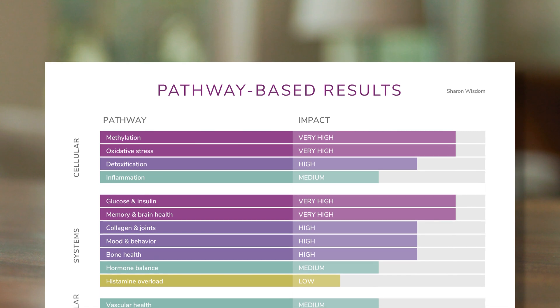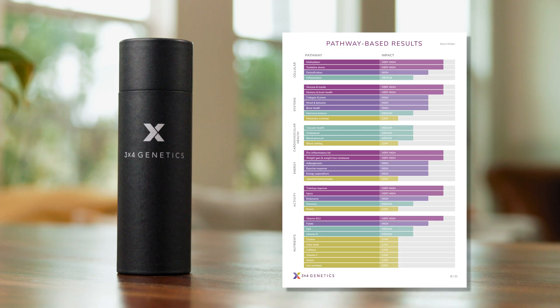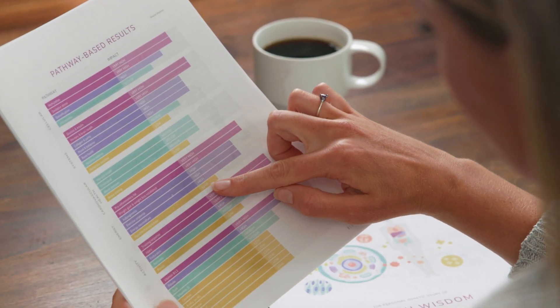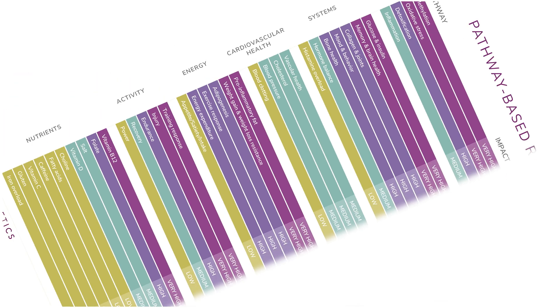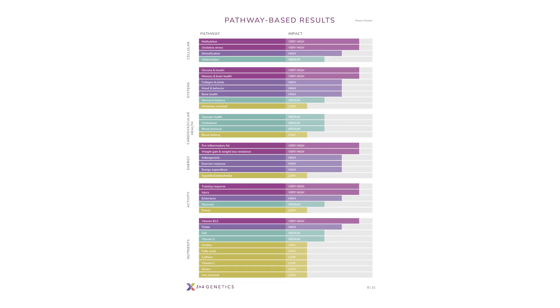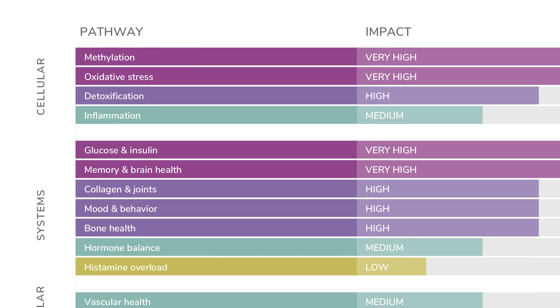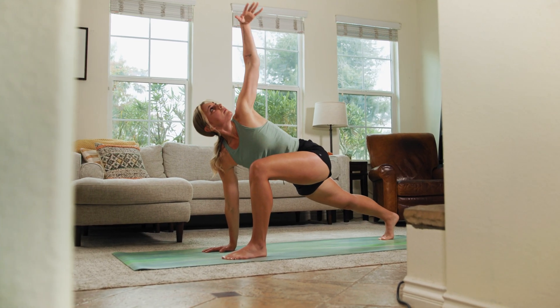This is the most important page of the blueprint report and a great place to start. This is a summary of how your gene variants have impacted the functionality of the pathways in various health categories. The purple pathways show the highest genetic impact for the genes we measured and are generally the areas we suggest you focus on most.